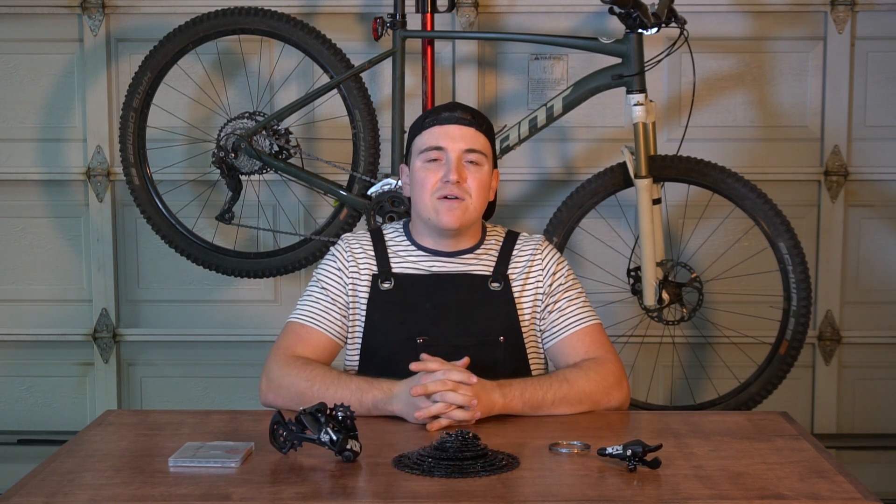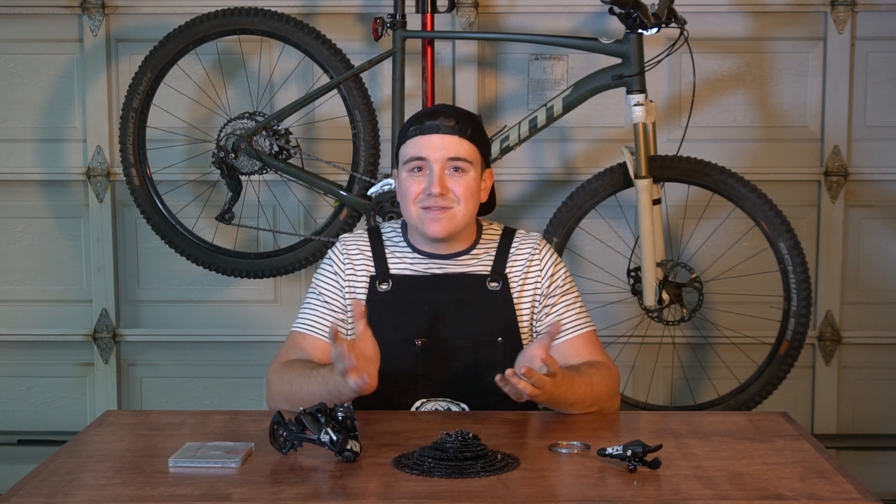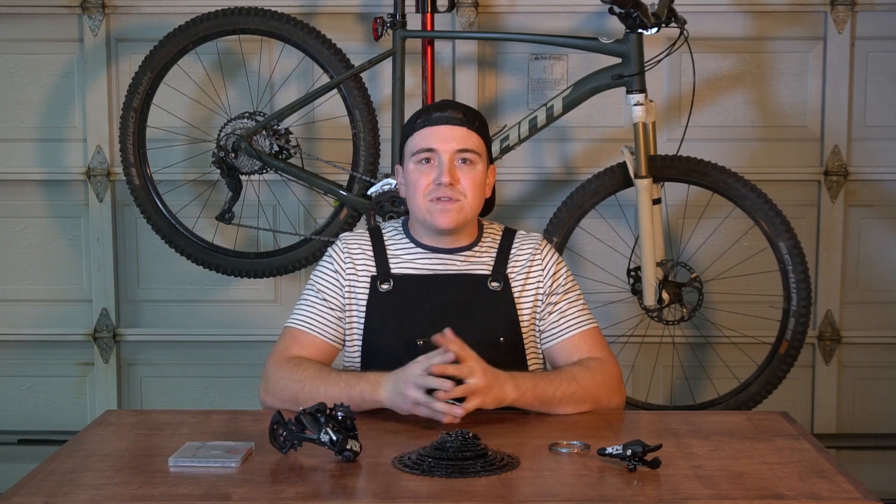We're going to be starting off this shootout with the SRAM NX Eagle 12-speed drivetrain. SRAM's Eagle platform has been out for quite a while now, and this NX groupset is just the result of all the technologies from the XO and XX1 higher-end components trickling down into this more affordable package. This groupset, which includes the chain, derailleur, cassette, and shifter, comes in at $275, give or take, depending on where you get it. And for what you get, that's actually a pretty reasonable price. Let's go ahead and weigh everything real quick, and then we'll get to installing it on the bike.